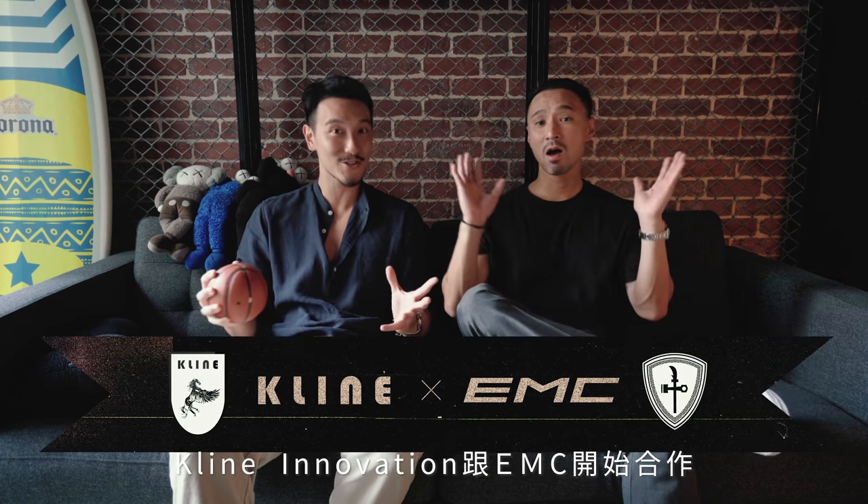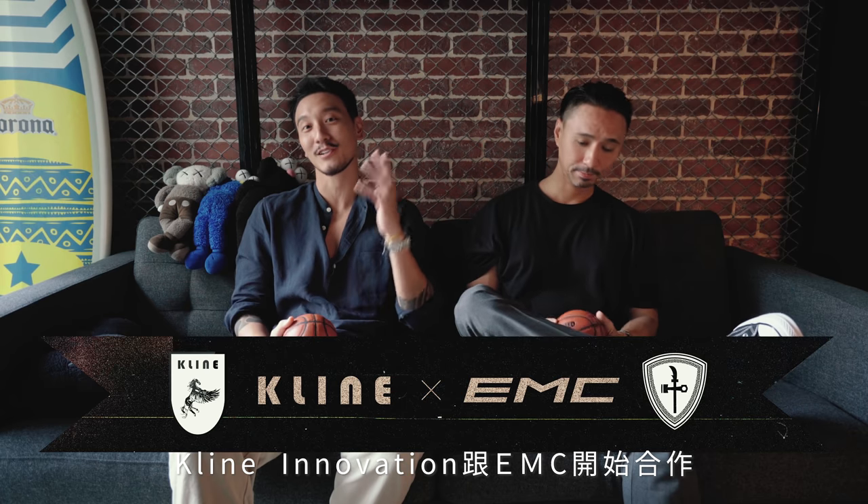EMC is going to start collabing with Kline Exhaust. That's right — Kline Innovation and EMC. We're going to start our collaboration and it starts right now.